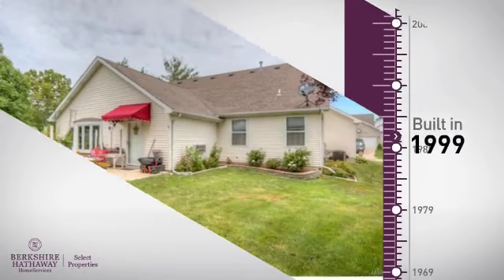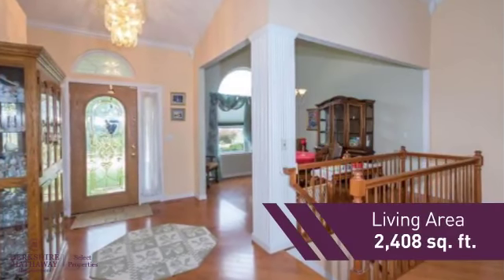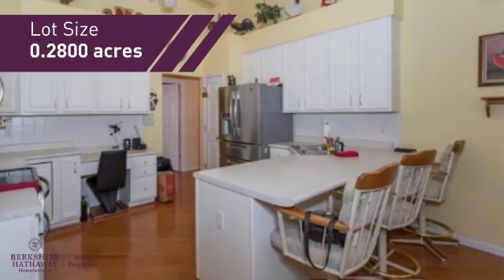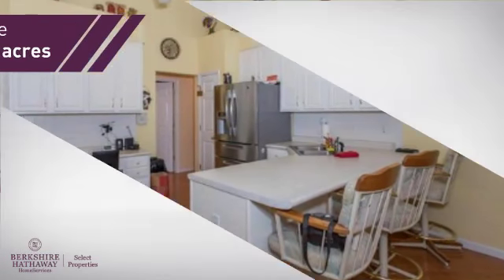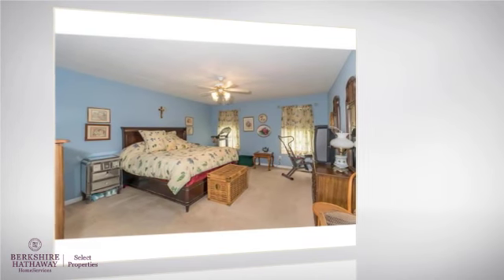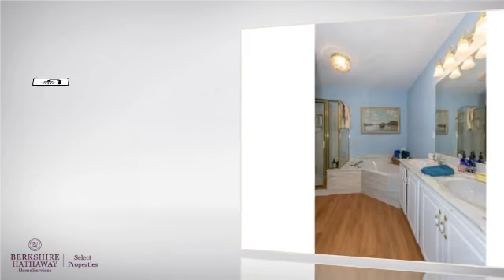This property was built in 1999 and features over 2,400 square feet of space, giving you a spacious layout to play host or kick back and relax after a long day. Inside you'll find three bedrooms, so everyone has a private space to come home to, as well as two full bathrooms.